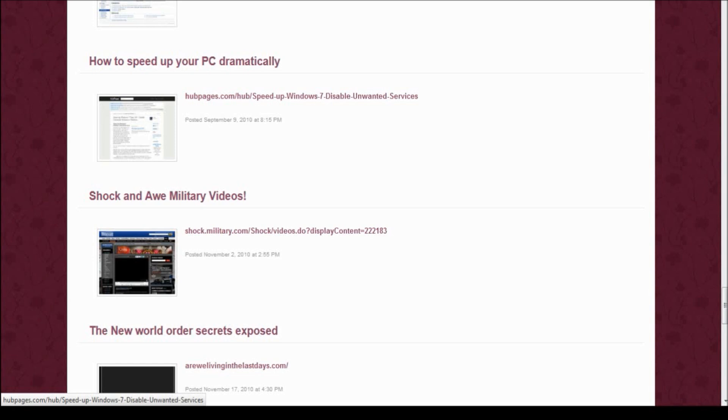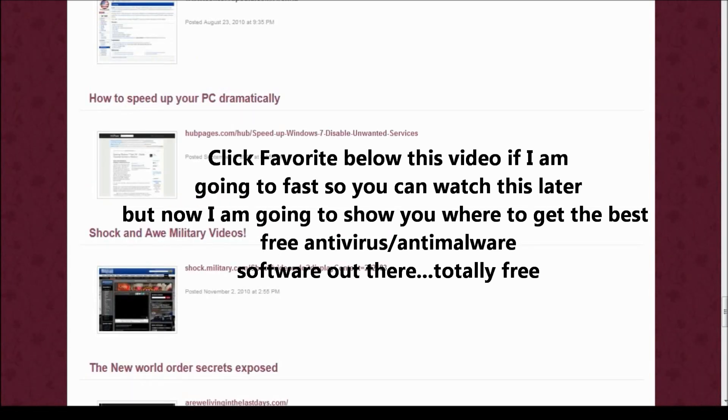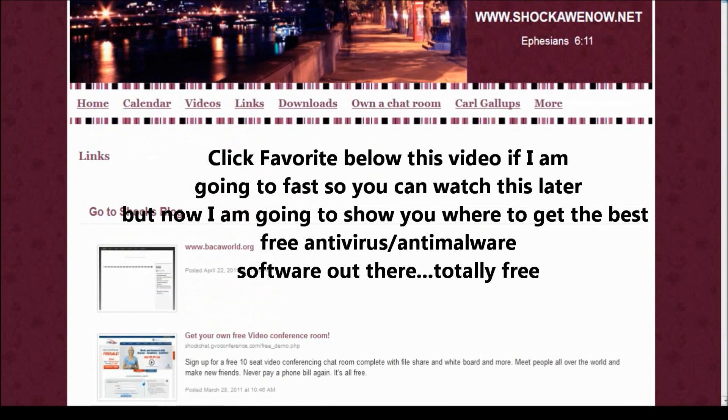In order to avoid getting viruses, malware, and spyware, you need a good antivirus program. The problem is you also need an anti-malware and anti-spyware program. Even after speeding up your computer, it gets bogged down with all these programs running. Wouldn't it be great if there was just one program that did everything - and if it was free? Well, we're going to talk about just that program.